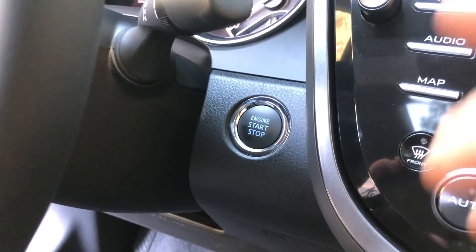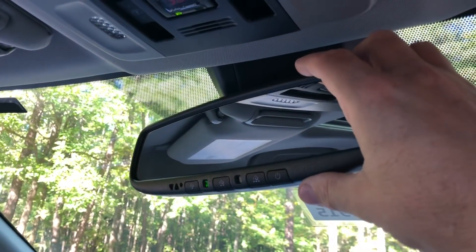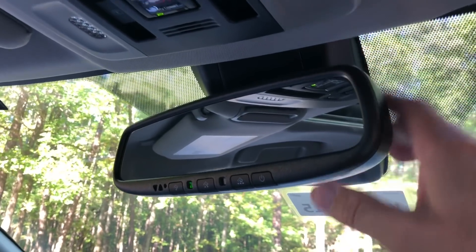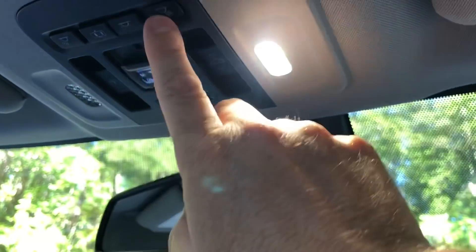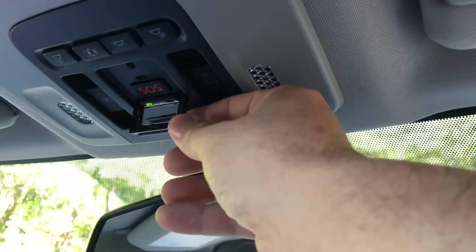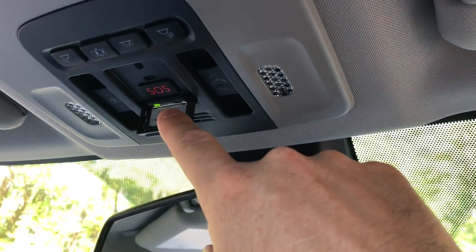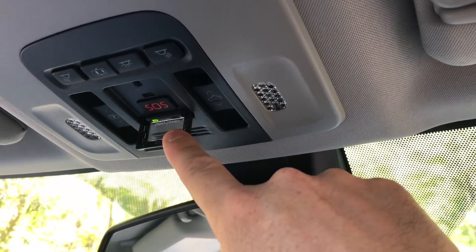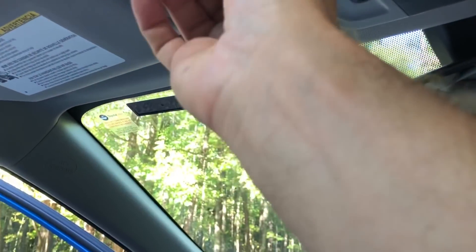Standard on the Camry XLE is our smart key push button start. And then going top shelf here, a standard auto dimming rear view mirror so that cars won't blind you from behind at night. HomeLink so that you can program in three different garage door opening settings. Standard on all Camry trim levels is Wi-Fi Connect, but also Safety Connect — sort of like a modern day OnStar. So if you run into trouble, get in an accident, run out of gasoline, or need a tow, you can call them. They can also help find your car if it gets stolen.